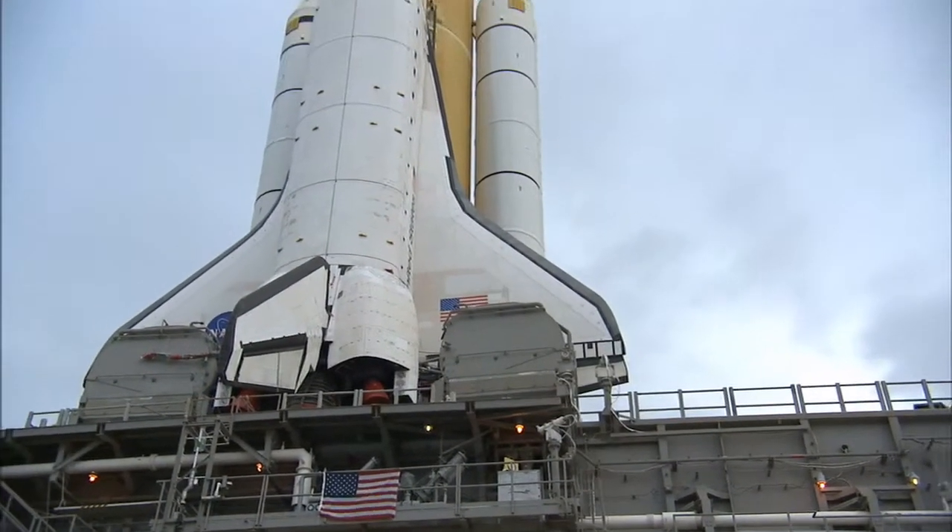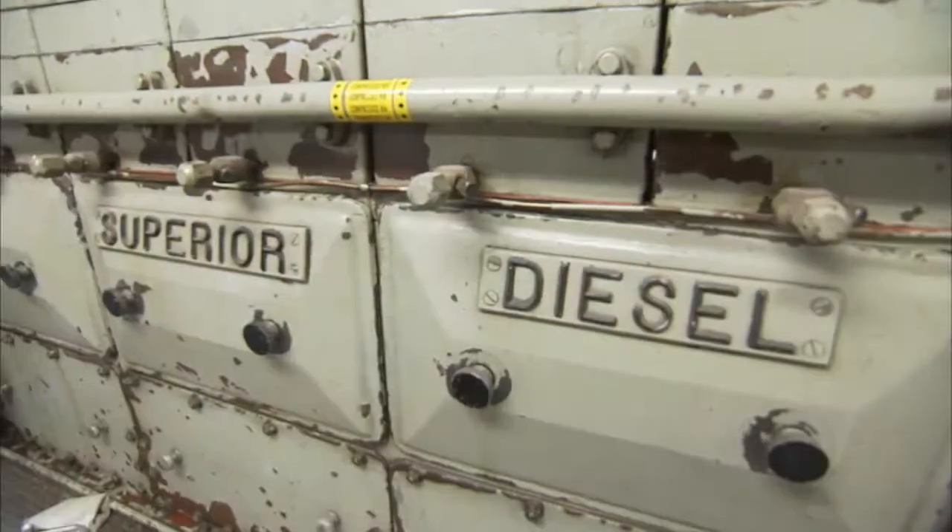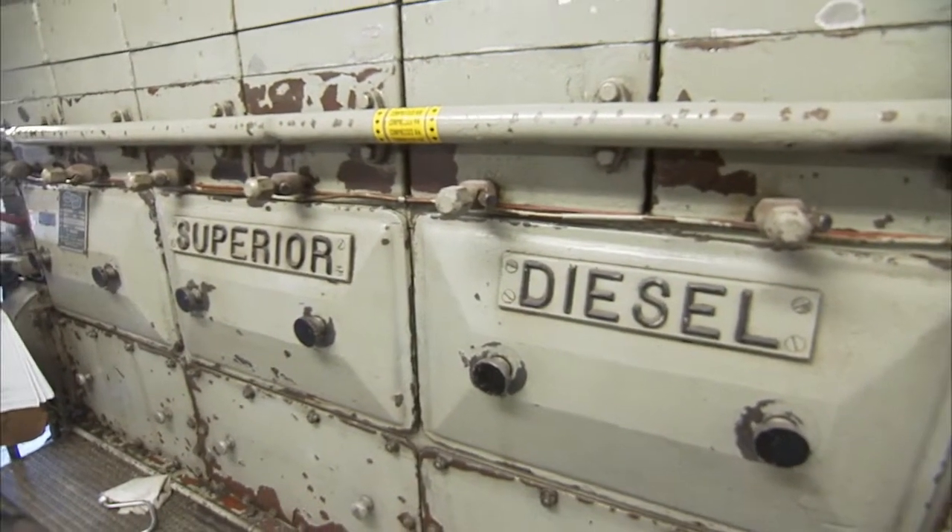The crawler has identical front and rear driver cabs, a control room, and two engine rooms, each with a huge 2,750 horsepower diesel engine for propulsion.